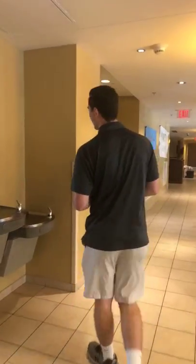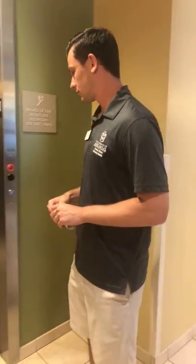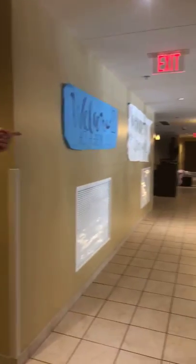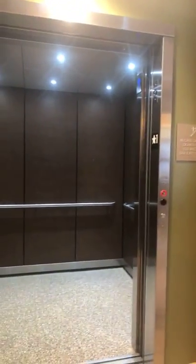We're going to head upstairs to the floors and see one of the residence hall rooms and the bathroom. At Founders there are two elevators — one down here and one at the other end of the hallway — as well as two sets of stairs. We are on the first floor right now and we're heading up to the second.